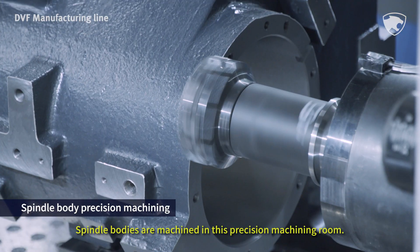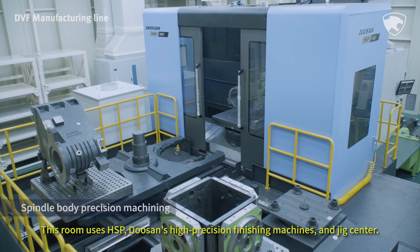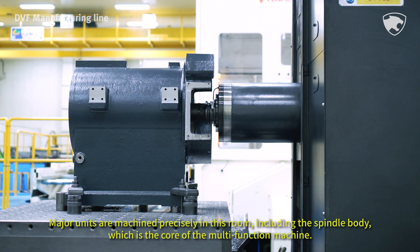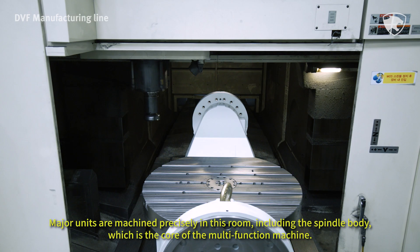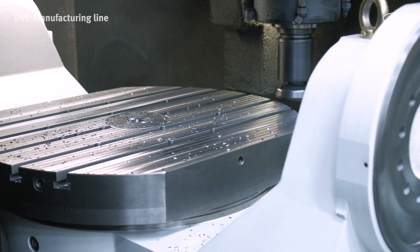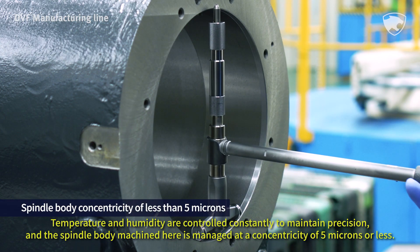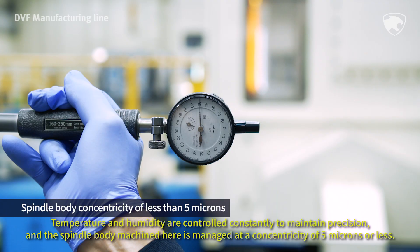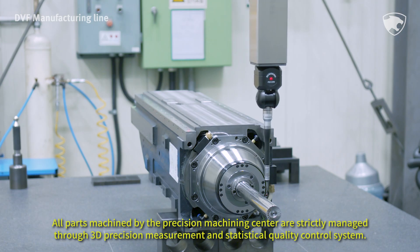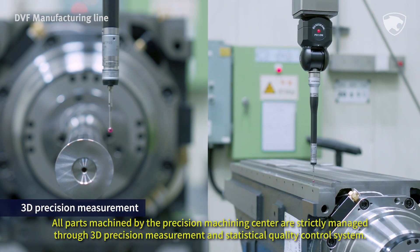Spindle bodies are machined in this precision machining room. This room uses HSP, Doosan's high-precision finishing machines, and a Jig Center. Major units are machined precisely here, including the spindle body, which is the core of the multi-function machine. Temperature and humidity are controlled constantly to maintain precision, and the spindle body machined here is managed at a concentricity of 5 µ or less. All parts machined by the precision machining center are strictly managed through a 3D precision measurement and statistical quality control system.